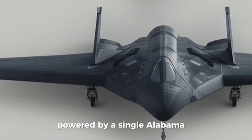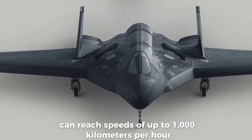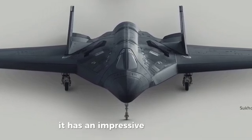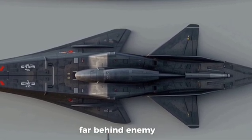Powered by a single AL-31 turbojet engine, the S-70 can reach speeds of up to 1,000 kilometers per hour and fly as high as 12,000 meters. It has an impressive operational range exceeding 6,000 kilometers, allowing it to perform deep strike missions far behind enemy lines.